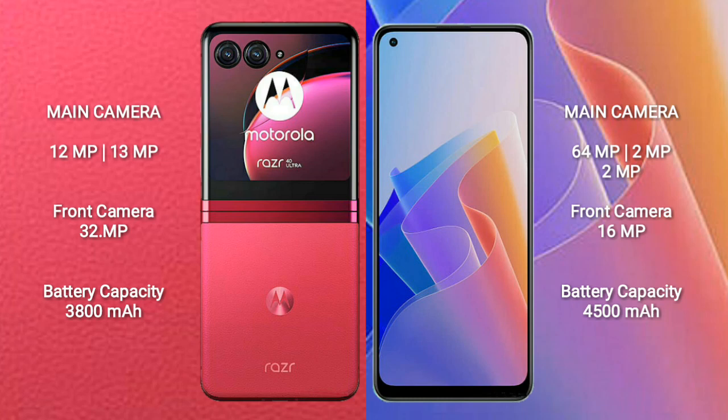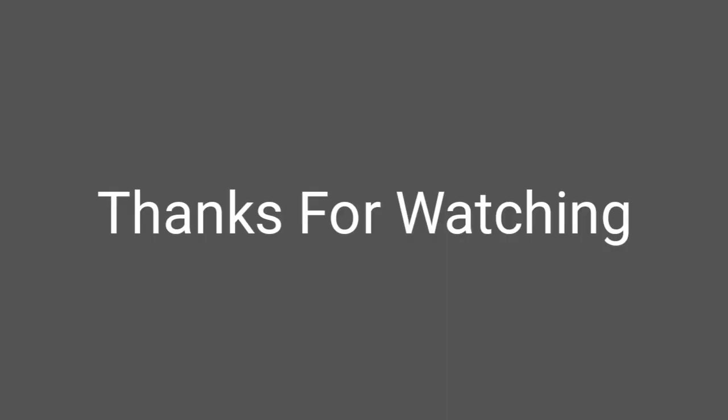Motorola Razr 40 Ultra has a 3800mAh battery with 30W fast charging support. OPPO F21 Pro has a 4500mAh battery with 30W fast charging support.